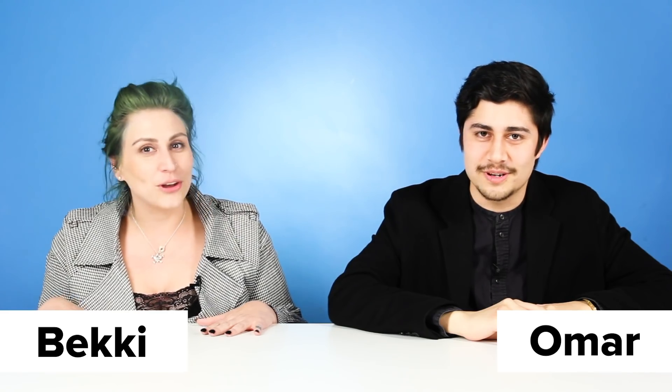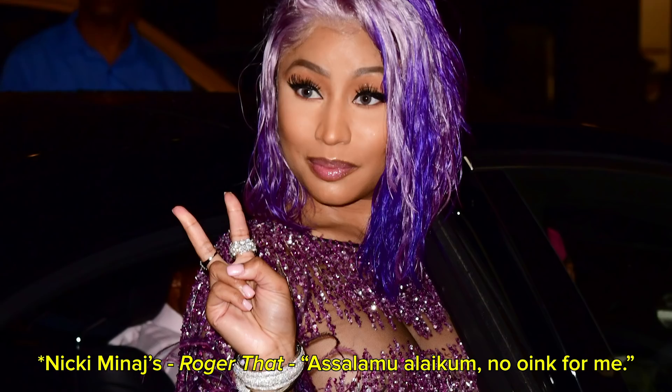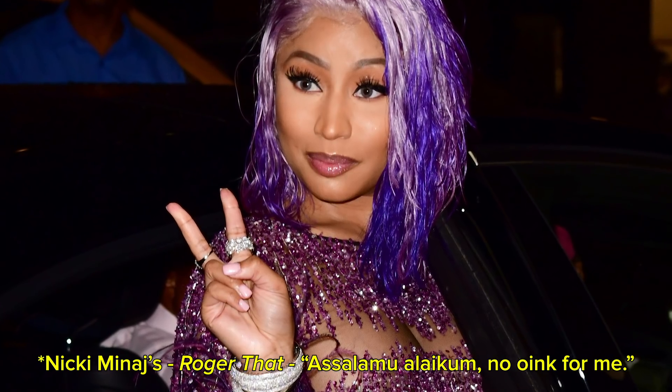Today we're trying food from Ikea. I've never had any of this food before. I'm excited. I've had Ikea ice cream. I heard about the meatballs — unfortunately they do have pork in them, so as Nicki Minaj says, oink oink, no pig for me. Don't quote me on that one. I don't eat pork, but they have veggie options. Should we try some of these things? Let's definitely try some.